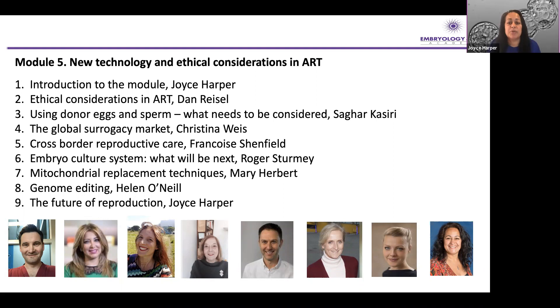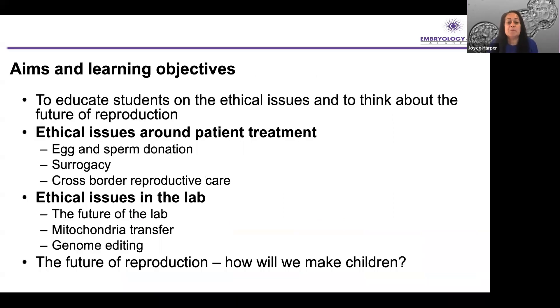This is why it's important to discuss all of these topics within this module on new technology and ethical considerations in ART. The aims and learning objectives are to educate students on the ethical issues and to think about the future of reproduction — starting with ethical issues around patient treatment, egg and sperm donation, surrogacy, and cross-border reproductive care, merging into ethical issues in the lab, such as mitochondrial transfer and genome editing, and then bringing it all together: how will we make our children in the future? Will people stop having sex to reproduce and instead use assisted reproductive technologies?